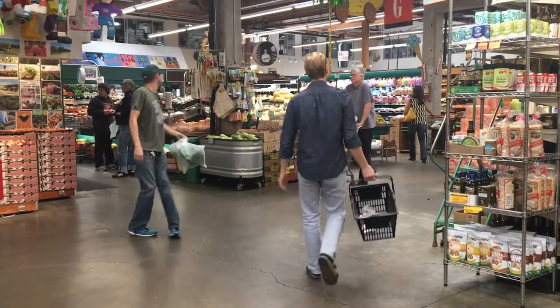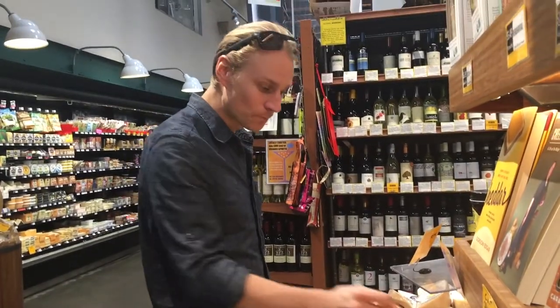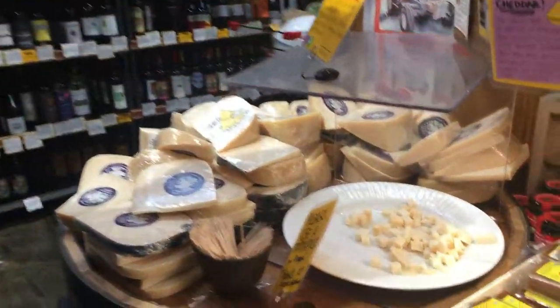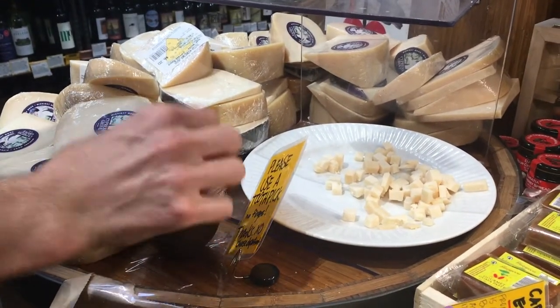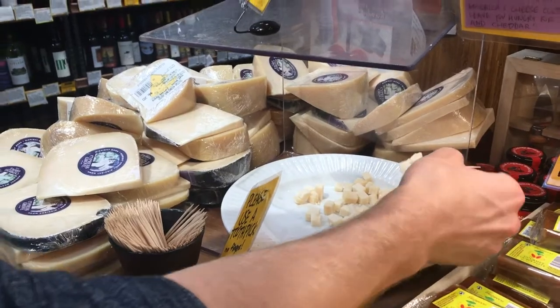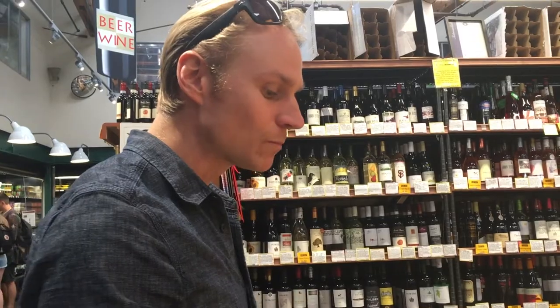Now we're taking you back towards the produce aisle. Rainbow Grocery has some of the most amazing cheeses to sample — I regularly go there just to eat the cheese. I think this is a local California cheese from north of the Bay Area. Really tasty. This one deserves another try.